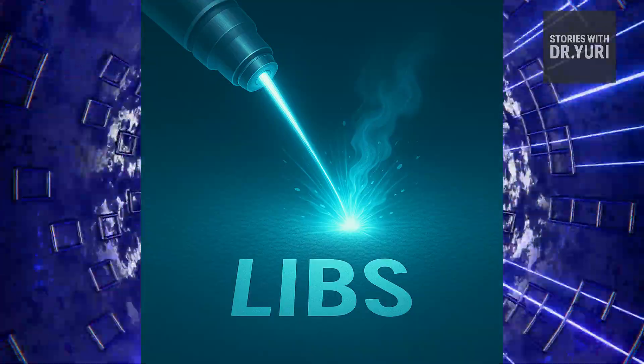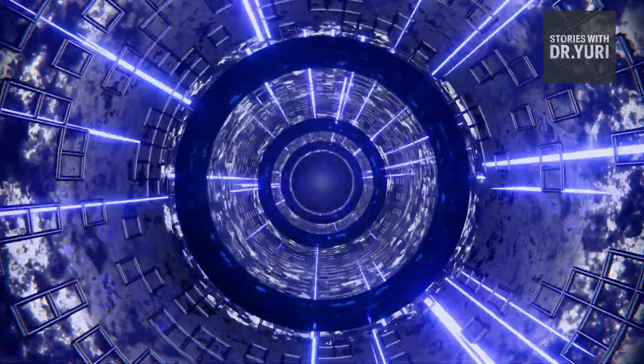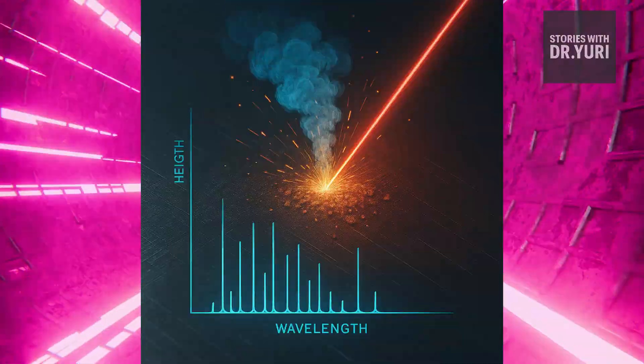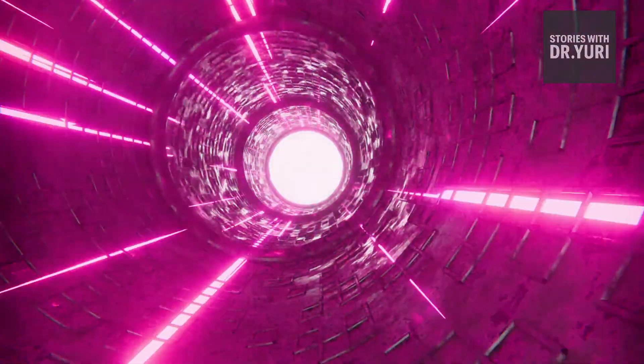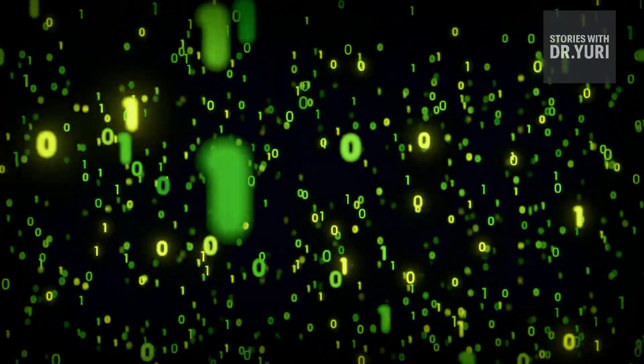LIBS — Laser-Induced Breakdown Spectroscopy: LIBS uses a laser to vaporize microscopic layers of a surface, reading its elemental composition like a chemical barcode. LIBS is a reminder that every object carries a molecular history, and lasers know how to read it.